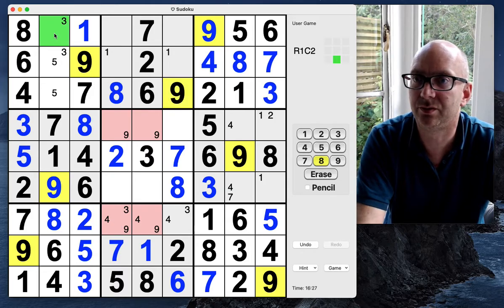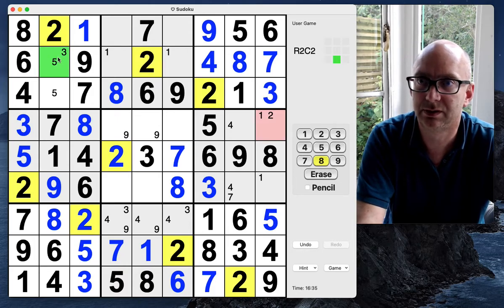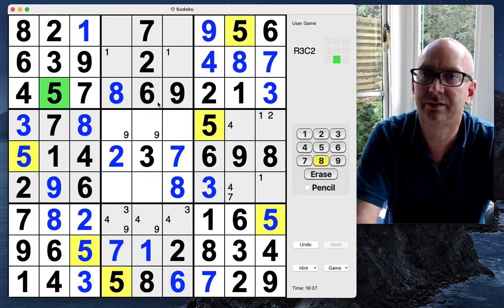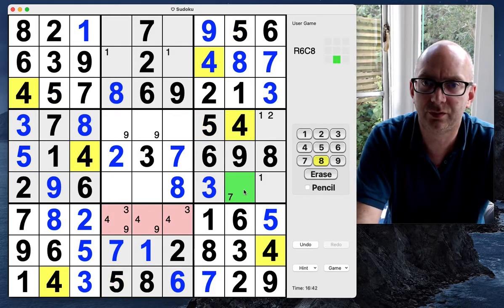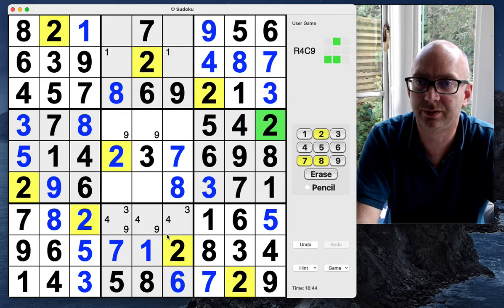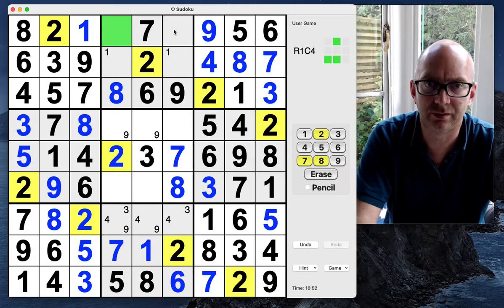Where does the two go here? One of those twos — not in that cell, so that is a two, three and a five. That can no longer be a four, so we've got a four-seven, a one-two. We are unwinding things now. In the top row — one, two — we've got a three-four pair.